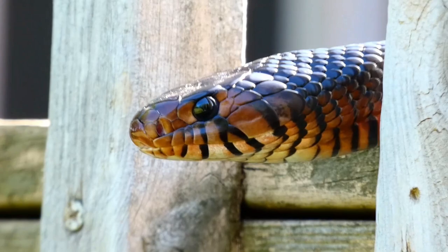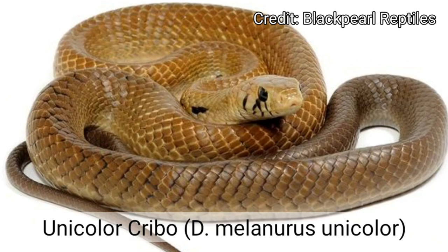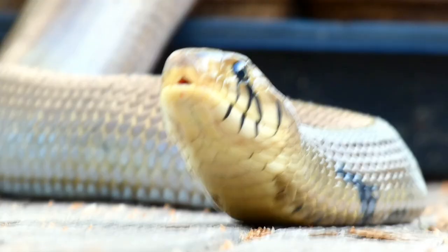The information provided in this video is specific to the main subspecies kept in captivity. This includes the black-tailed Cribo and its close cousin the unicolored Cribo, the yellow-tailed Cribo, the eastern Indigo, Texas Indigo, and Mexican red-tailed Indigo.